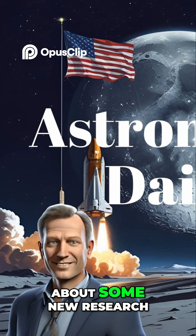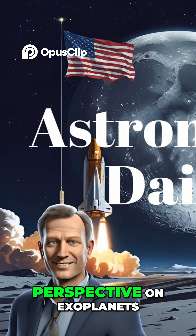And speaking of rethinking what we see, there's new research that's completely changing our perspective on exoplanets.